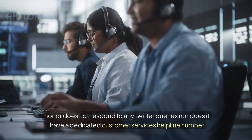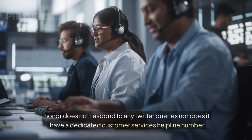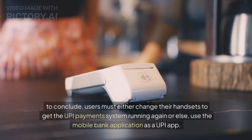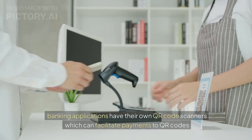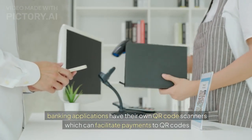Honor does not respond to any Twitter queries, nor does it have a dedicated customer services helpline number. To conclude, users must either change their handsets to get the UPI payment system running again, or else use the mobile banking application as a UPI app. Banking applications have their own QR code scanners which can facilitate payments to QR codes.